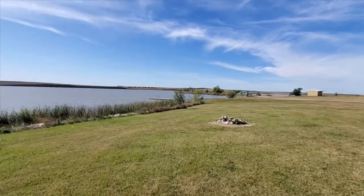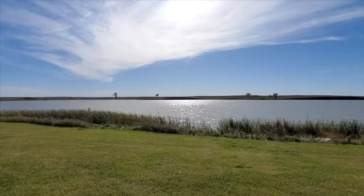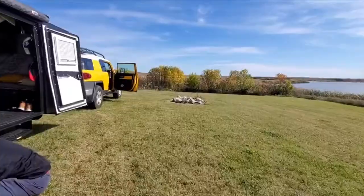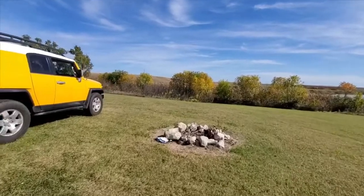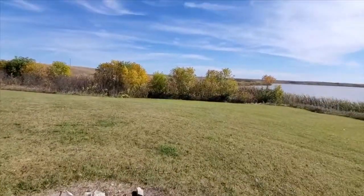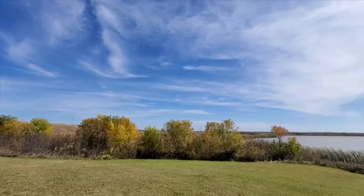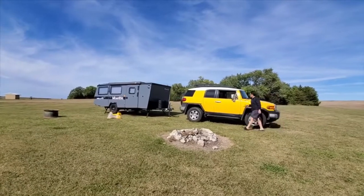This is the spot we chose to camp at — it's so beautiful, it's got a fire pit and a picnic table. I'm so excited to camp here. There's not really anybody here and it's so nice and quiet, and there's a large raptor hunting right over here. So cool — can't believe this is going to be the first place that we're going to sleep for real.